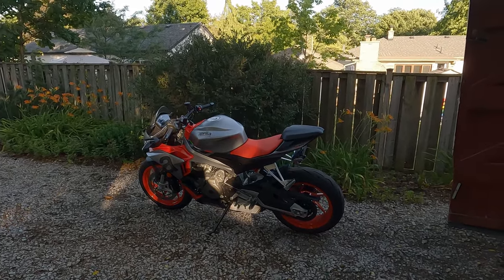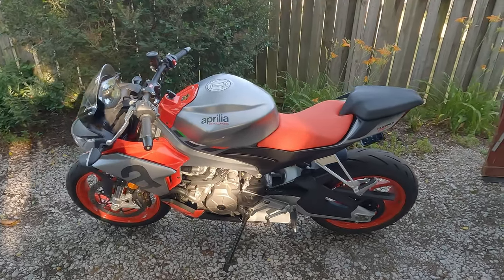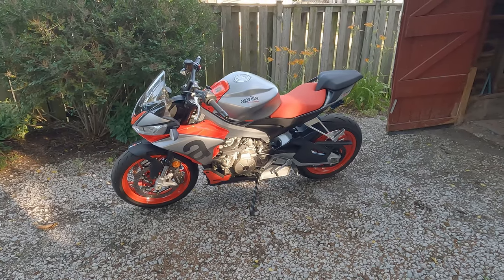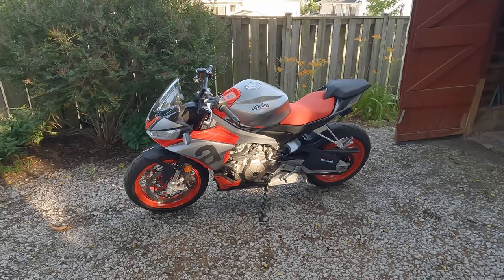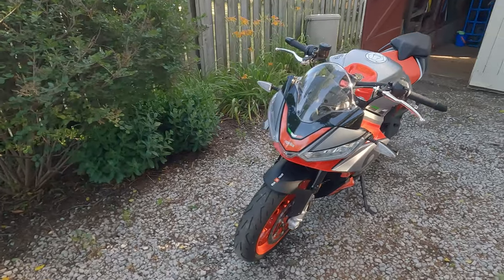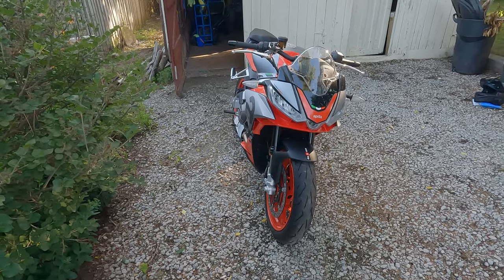I just wanted to make this video for anyone interested in the Aprilia 660, whether it be the Tuono or the RS. I've owned this bike for a month and a half and I'm trading it in tomorrow. A lot of reviewers are paid by the company to make videos and they're not exactly the most accurate portrayals of the bike, so I figured I'd give you my two cents for anyone interested.